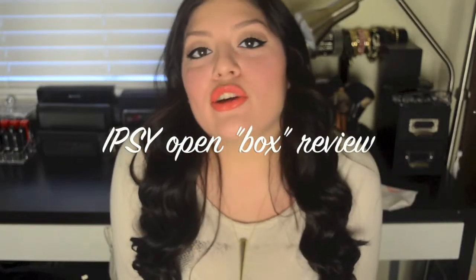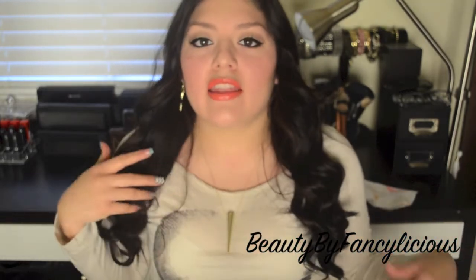Hey everybody, welcome back. Sorry I've been MIA for a bit. I've been really, really sick. I got into a minor car accident and that caused something with my back. I was all messed up — I couldn't even get out of bed. So this is the first day that I've actually been able to put on a full face of makeup and I decided I was going to film a video for you guys.